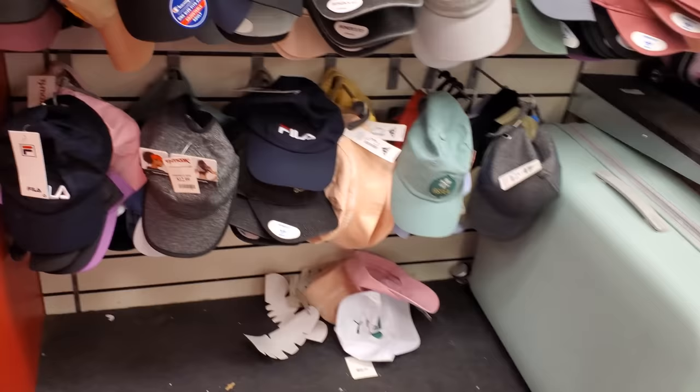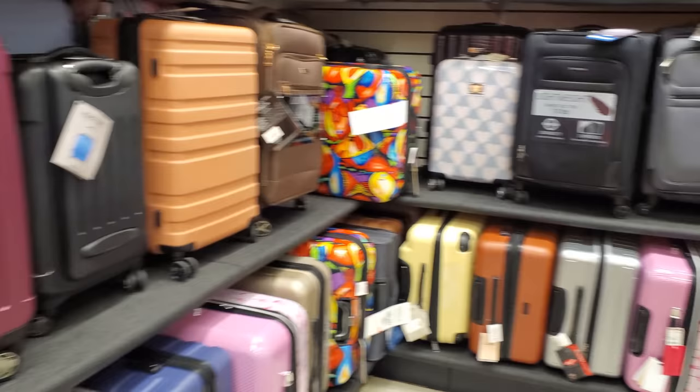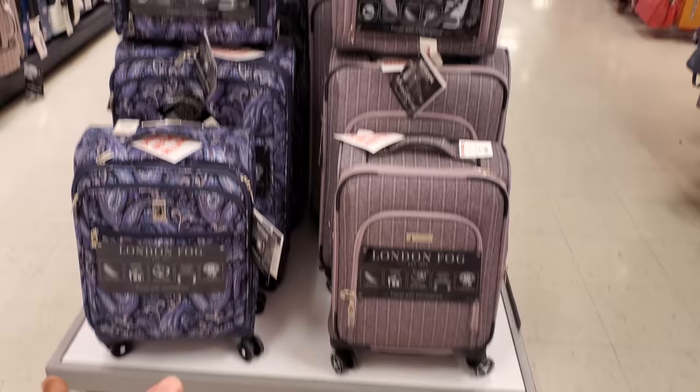They've got the Adidas camo, the black denim, a workout cap on top. Some cute stuff today — I can't pull them out because they're fixing them. You have flamingos, a London Fog — you have a rolling carry-on and the large.